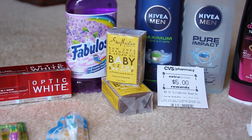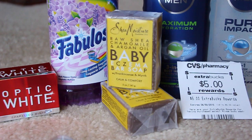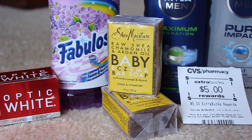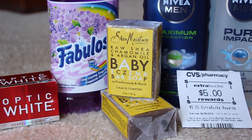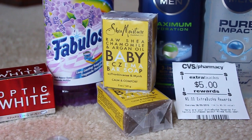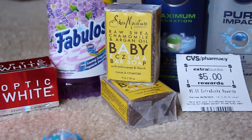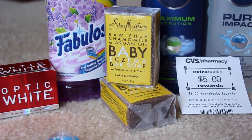The Shea Moisture Baby Eczema Bar Soap down there — those are buy one get one free this week. They are a normal price of $4.99 a piece. In the Red Plum today there's a $2 coupon, so if you have two of them you can take off $4 and pay $0.99 for both of those. Really good deal.